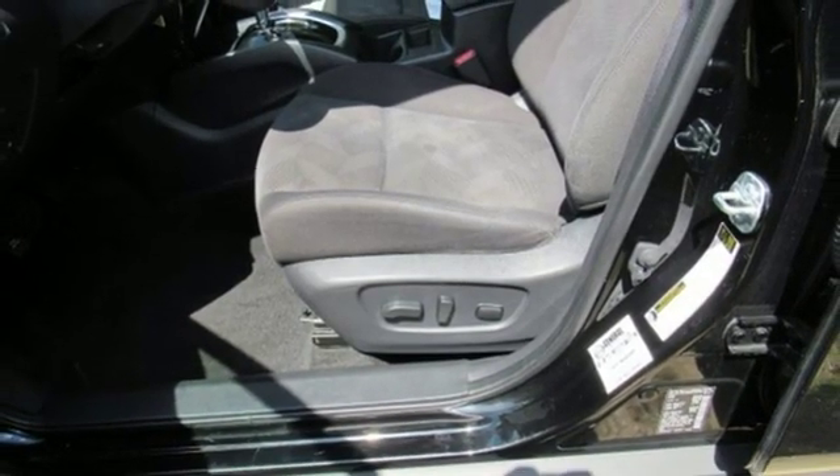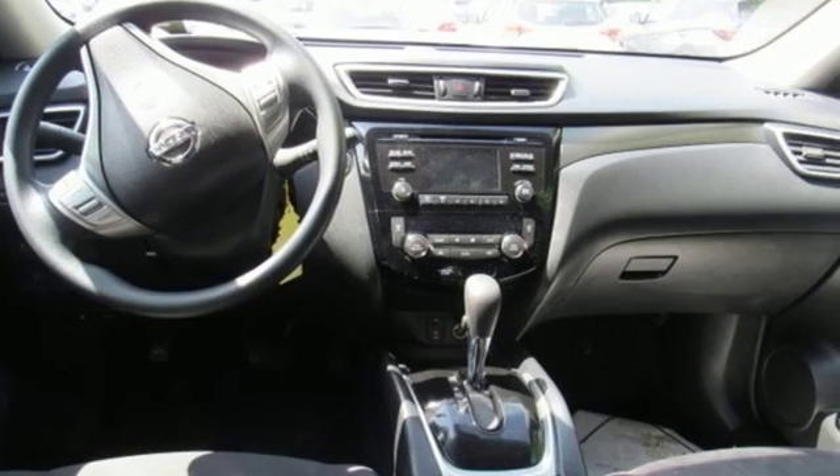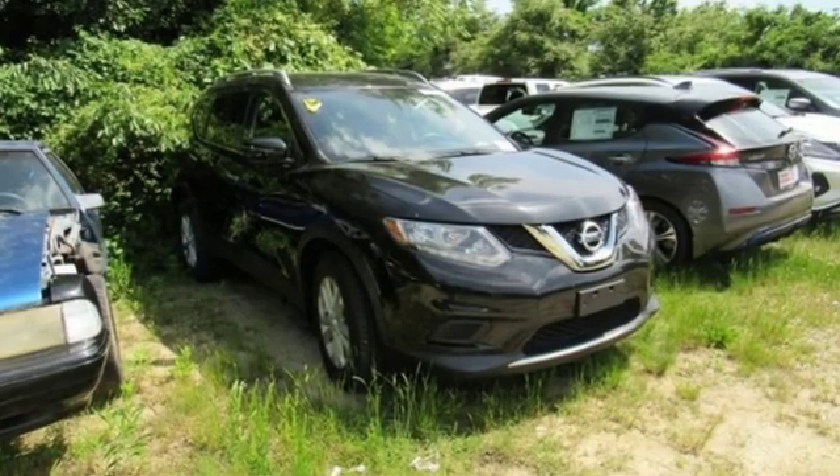New car test drive notes the continuously variable transmission works well with the engine, quickly switching to an appropriate ratio for the driving conditions.